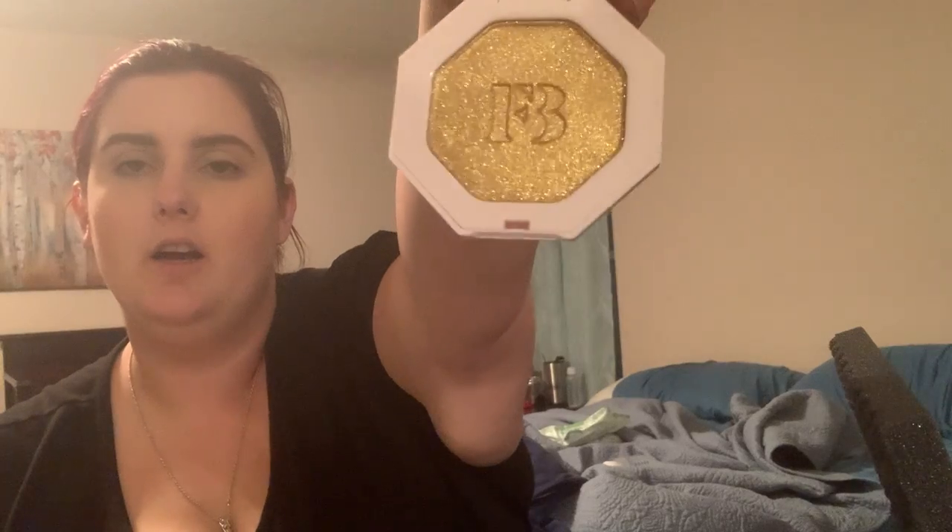Maybe you could use it for not only highlight, but eyeshadow, lip - whatever you want to do with it. So speaking of highlight, everybody this month got the Trophy Wife color of the Fenty highlighter. I'm a little sad about this because it's stunning, don't get me wrong, but it's really, really gold and I just don't know how it's going to work for my skin tone. I'm going to try it out because I've heard such good things about Fenty highlighters, but I wish they had a choice for colors.